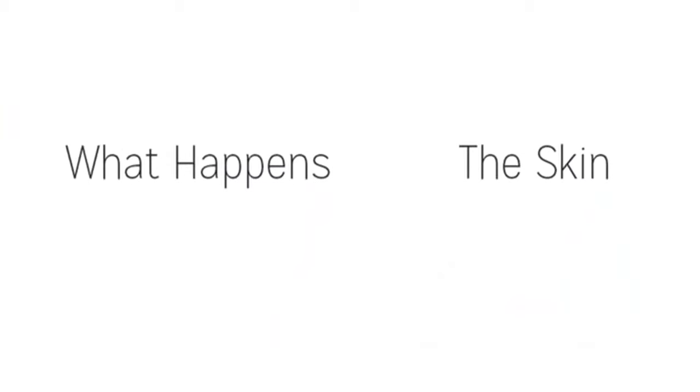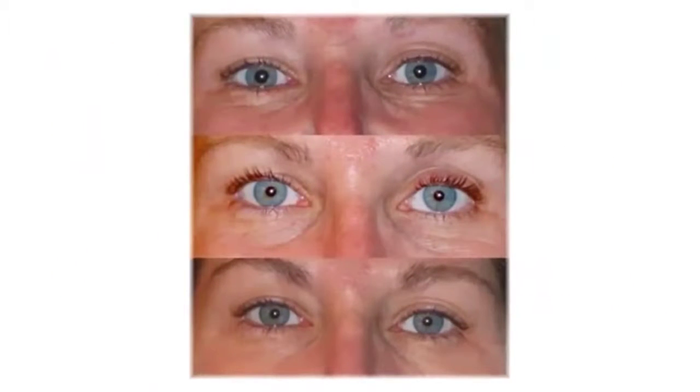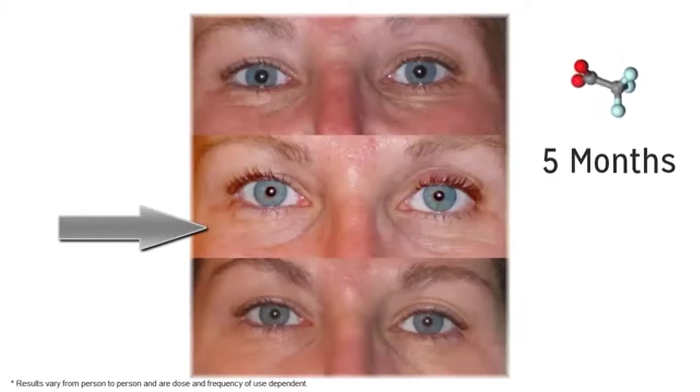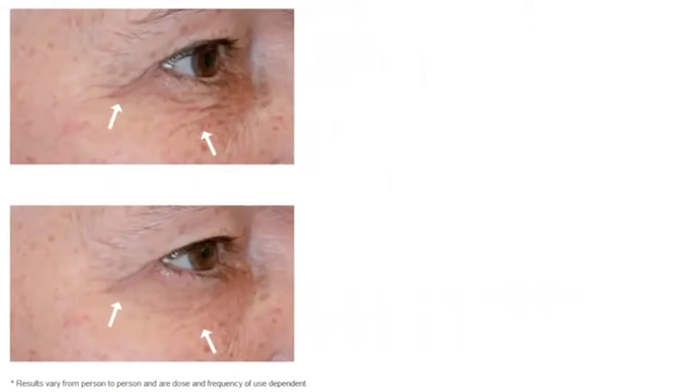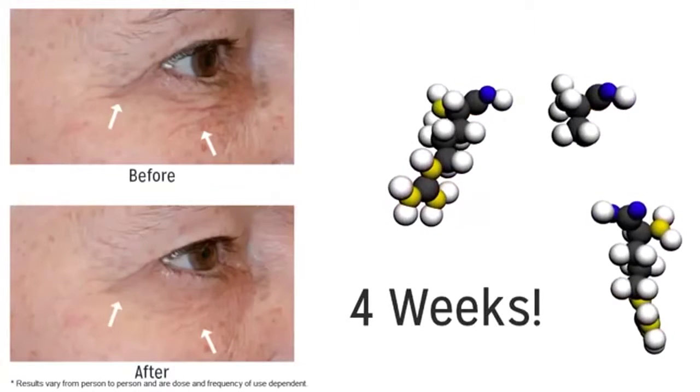As impressive as what happens inside the skin is, what's much more impressive is what happens on the skin when exposed to Renique's ingredients. A 38-year-old man used just one of these active ingredients on half of his face for about seven weeks — you can clearly tell which side. In another series of photos, a woman used one active ingredient under her eyes for almost five months, showing clear progress in reducing bags and wrinkles. And a gentleman using a three-peptide product for just four weeks showed a remarkable before-and-after difference.